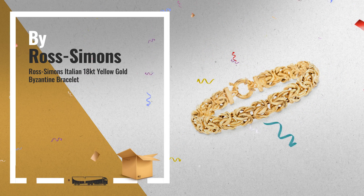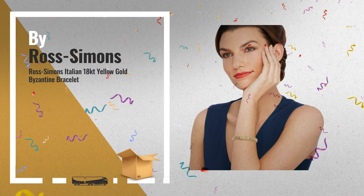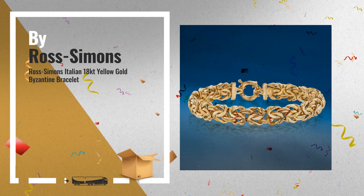Number 1: Ross Simons Italian 18K Yellow Gold Byzantine Bracelet. A timeless and traditional holiday or anniversary gift for a woman or girl of any age, by Ross Simons.